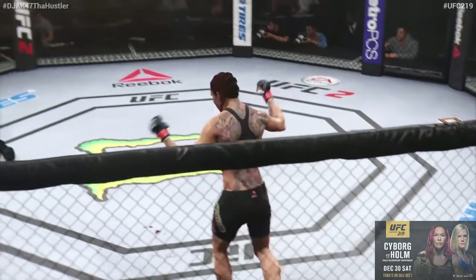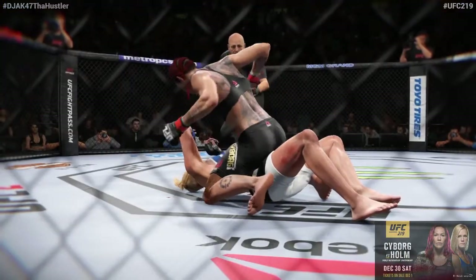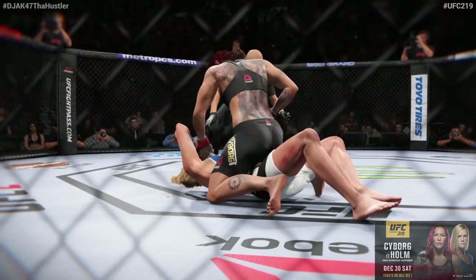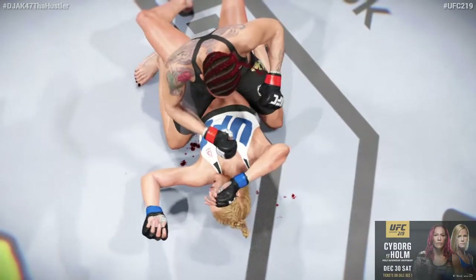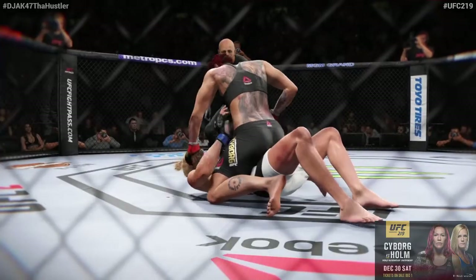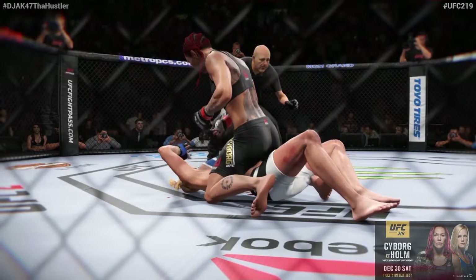Remember to subscribe, like, and comment below. Tune in to UFC 219 on December 30th, 2017. Find out who wins this championship bout and all the other amazing fights that night for yourselves. There are some big shots getting through here. Vicious ground and pound combination that leads to the TKO. Let's look at that again.